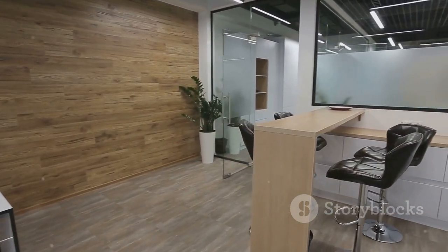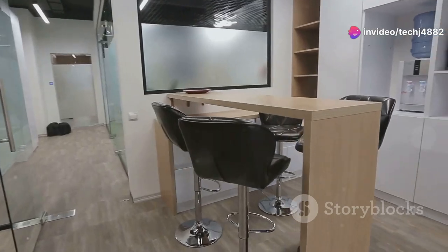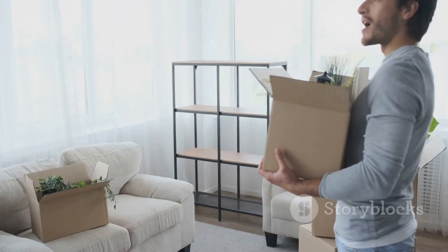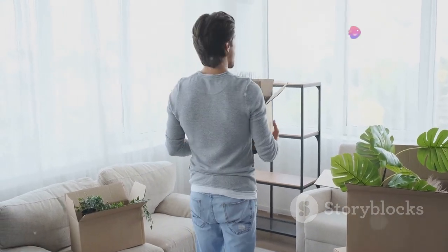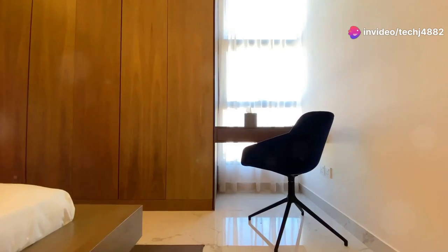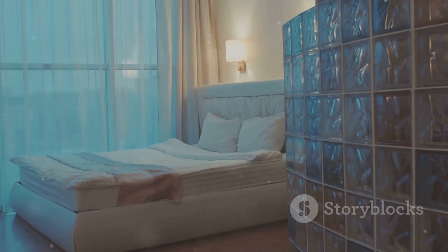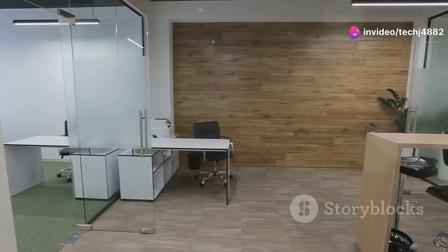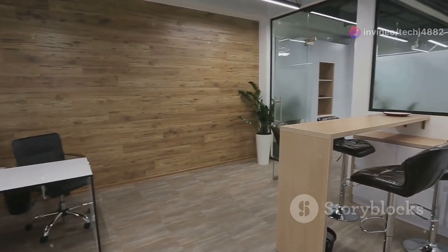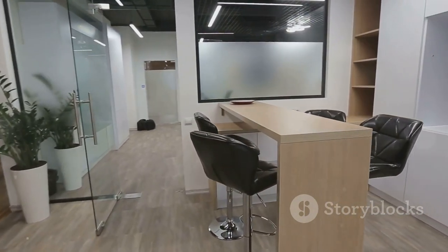Last but certainly not least, let's talk about portable partition walls — the budget-friendly heroes of the movable wall world. These versatile dividers are perfect for renters, those on a budget, or anyone who loves to rearrange their space frequently. Imagine living in a studio apartment and wanting to create a separate sleeping area without breaking the bank. One of the things that makes portable partition walls so appealing is their affordability — they're significantly less expensive than other movable wall options, making them a great choice for those just starting out or working with a tight budget.